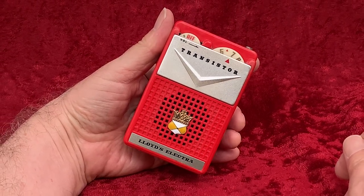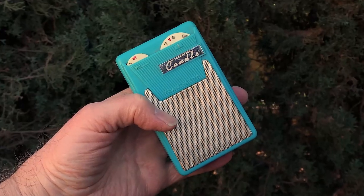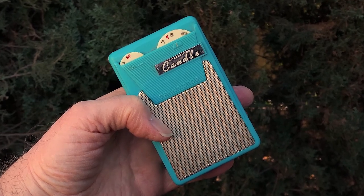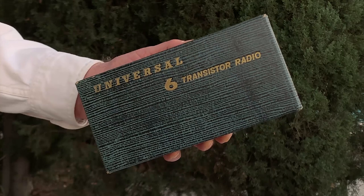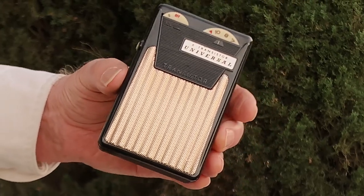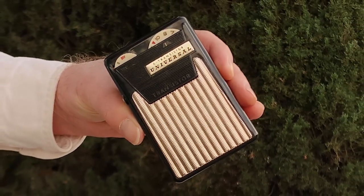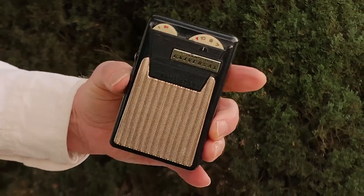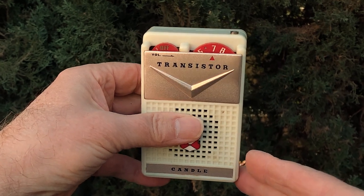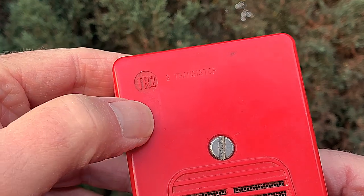The resemblance to the six-transistor Candle and Universal radios can't be denied. Here's the Candle PTR-62B so you can see what I mean. The six-transistor Universals shared that same look and that same PTR-62B model number. These radios seem a little less difficult to find than most transistor radios, so they must have sold a lot of them. There were also Candle-branded two-transistor versions that looked exactly like this Lloyd's and shared the TR-2 model number.